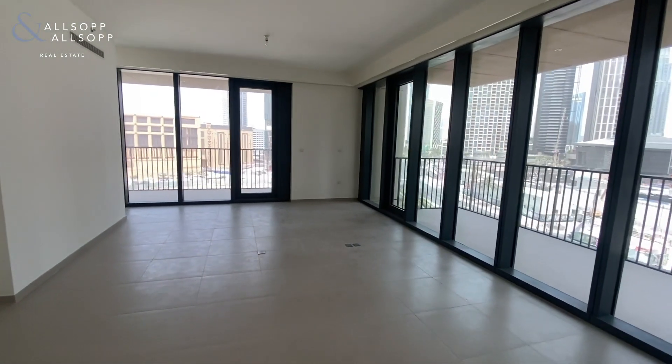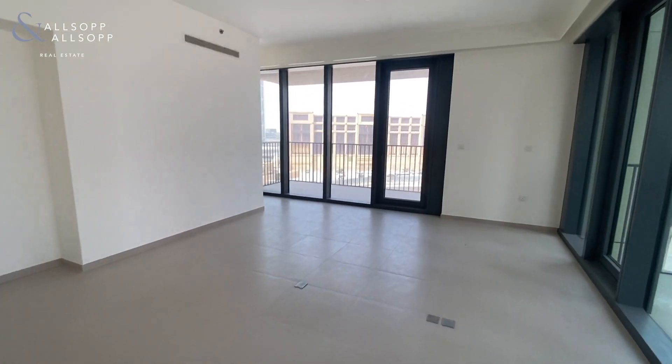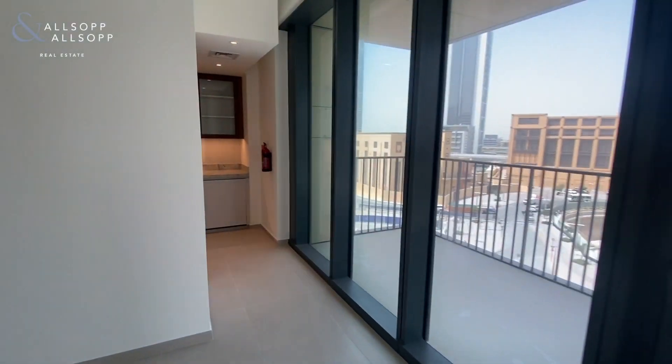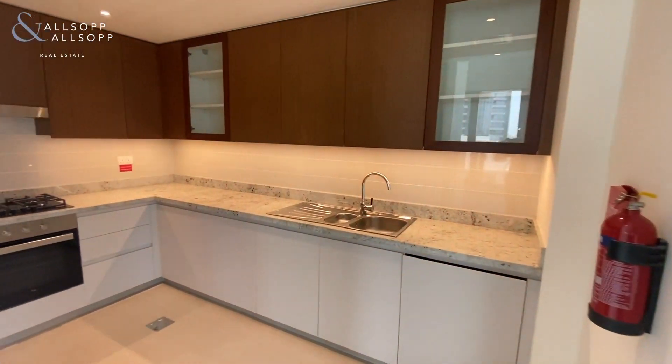You have floor-to-ceiling windows wrapping right the way around. It's a huge living and dining area, and you've also got two balconies off here.